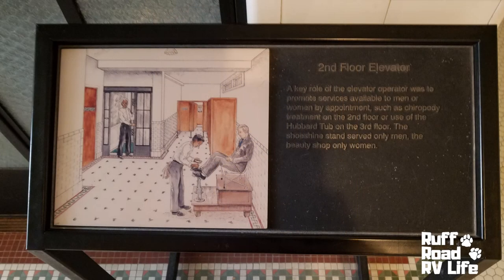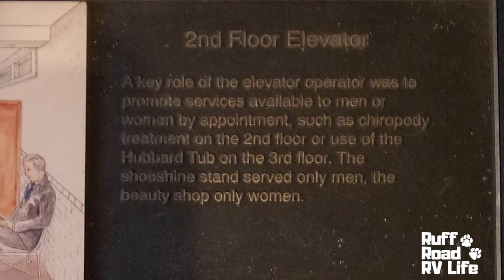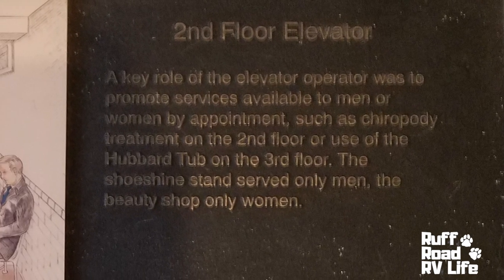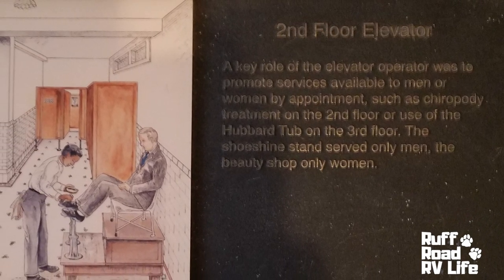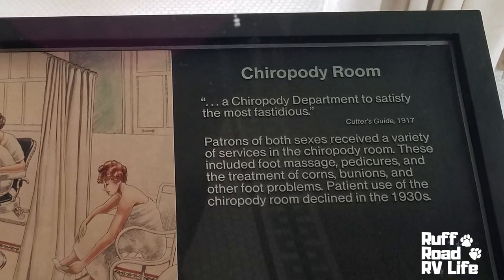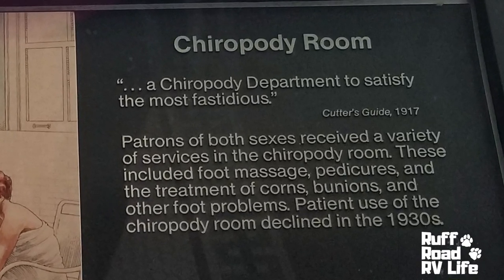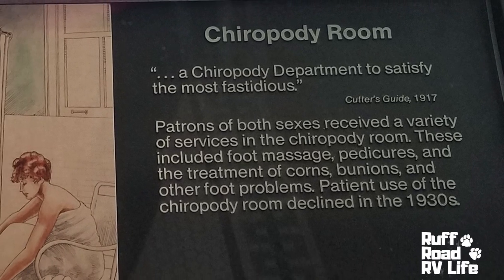Another service offered was chiropody. It sounds funny — I did look it up. Chiropody is treatment of the feet, different ailments of the feet. These included foot massage, pedicures, treatment of corns, bunions, and other foot problems. I wouldn't have gone there as a hiker.